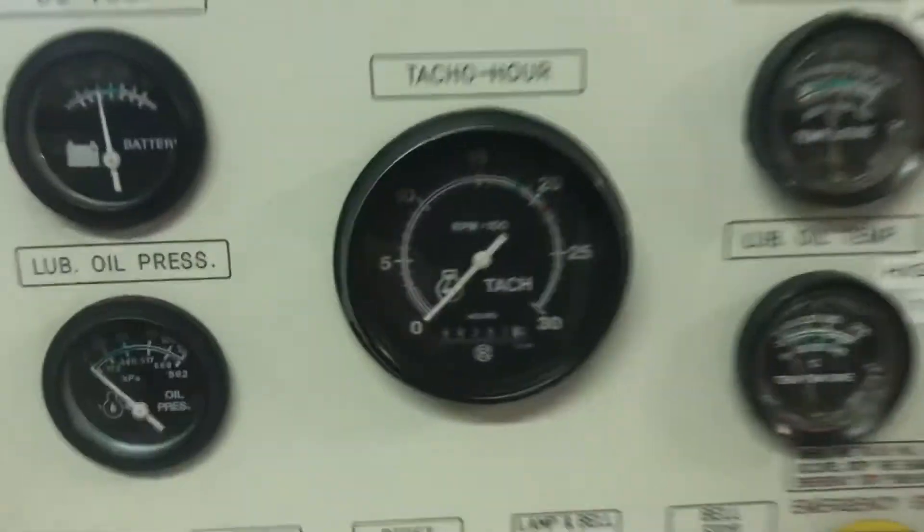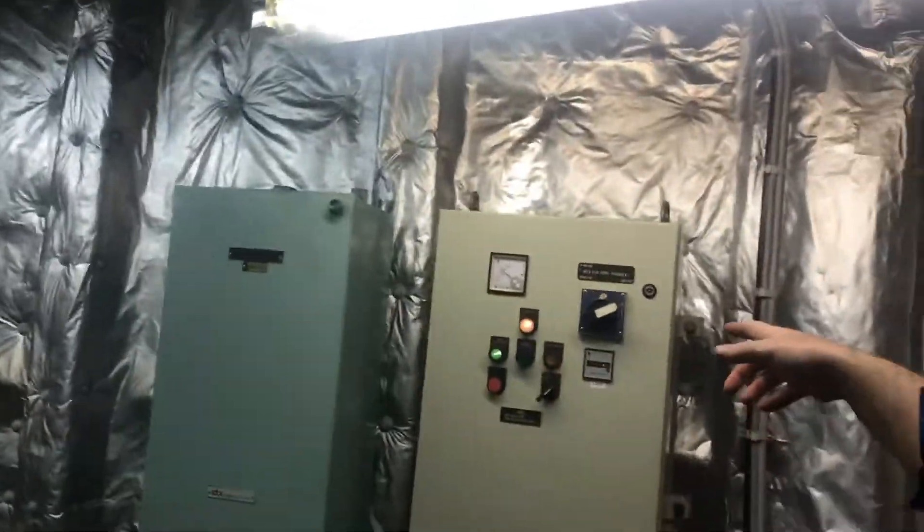Here's the hour meter - 357 hours in about 10 years. It gets a two-hour load test every month, sometimes a little longer. That's when the ship's running. They're pretty reliable and pretty basic. This ship is kept in really good shape. You can see it's got its own fan panel in here, totally self-contained. And that's what an emergency diesel generator room looks like.